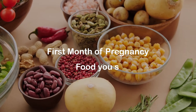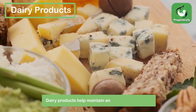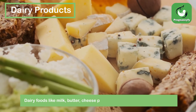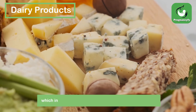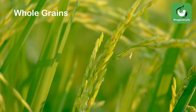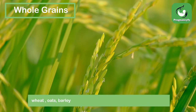First month of pregnancy: foods you should eat. Dairy products help maintain and build strong bones. Dairy foods like milk, butter, and cheese provide nutrients important to your health and the maintenance of your body, which include calcium, potassium, vitamin D, and protein.